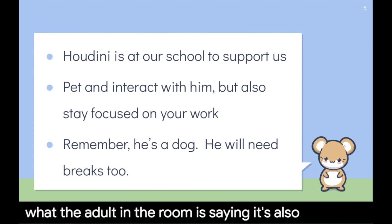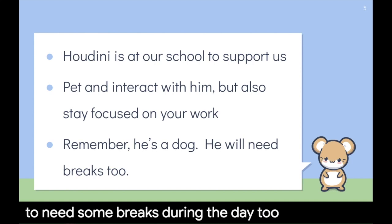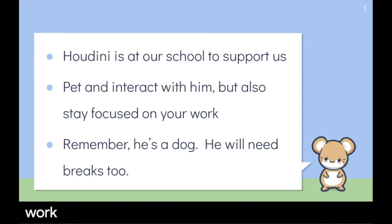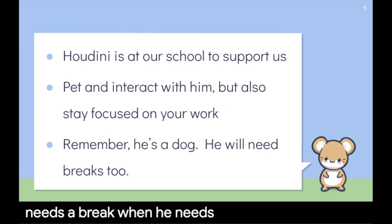It's also important to remember that Houdini is a dog — he's going to need some breaks during the day too. It's hard to work all day long with no breaks. That's why Houdini has a bed in my office and in Mrs. Warfel's classroom, because that's where he can go when he needs a break and needs to rest.